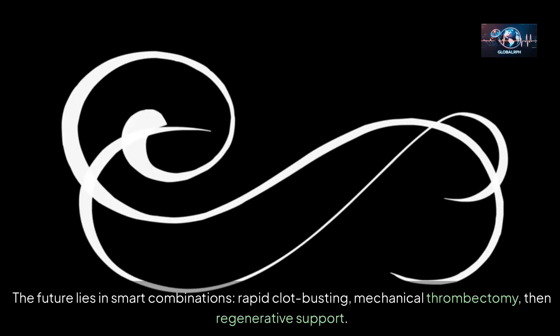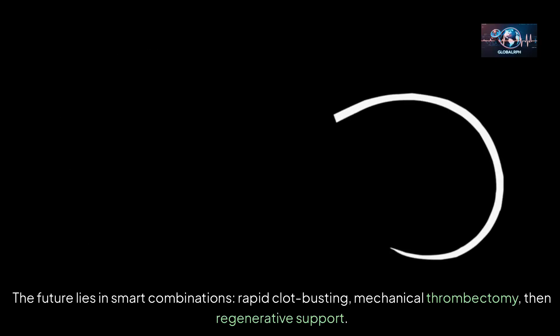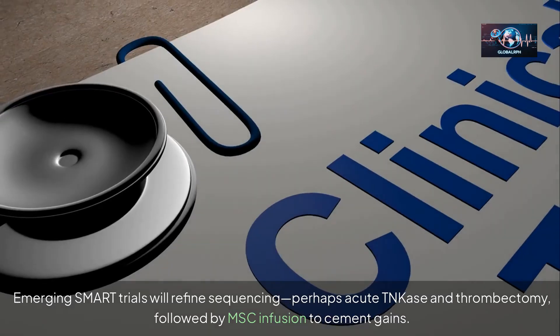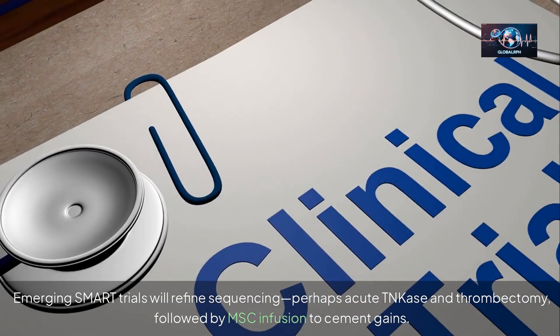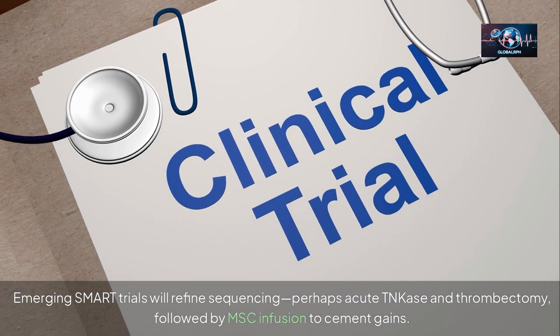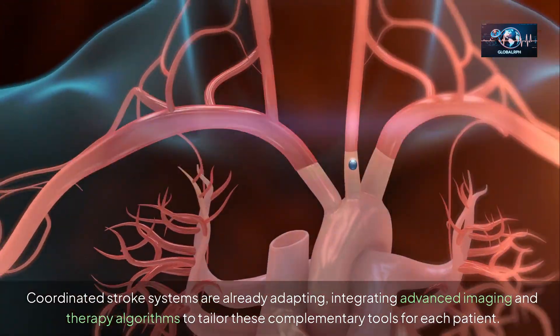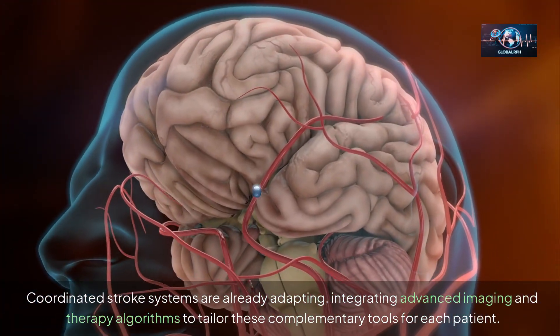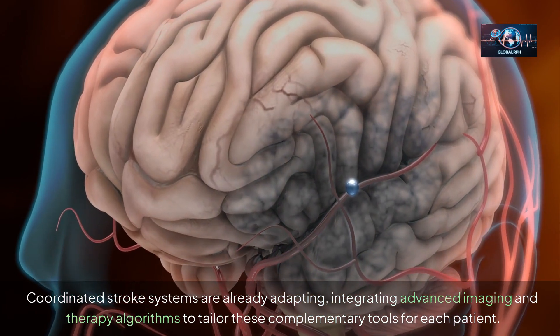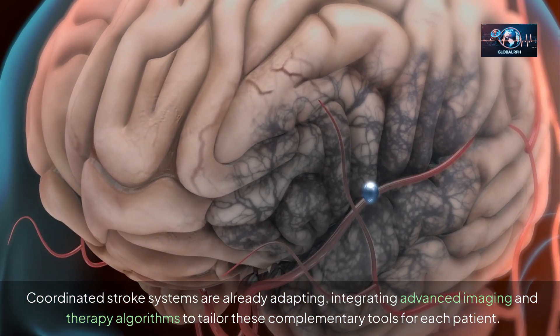The future lies in SMART combinations — rapid clot busting, mechanical thrombectomy, then regenerative support. Emerging SMART trials will refine sequencing — perhaps acute TNK-ase and thrombectomy followed by MSC infusion to cement gains. Coordinated stroke systems are already adapting, integrating advanced imaging and therapy algorithms to tailor these complementary tools for each patient.